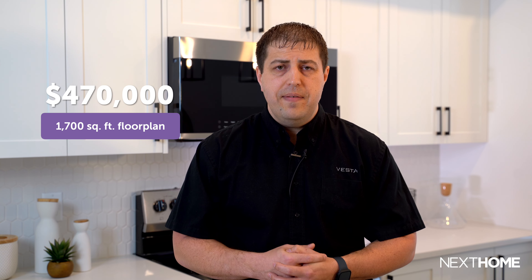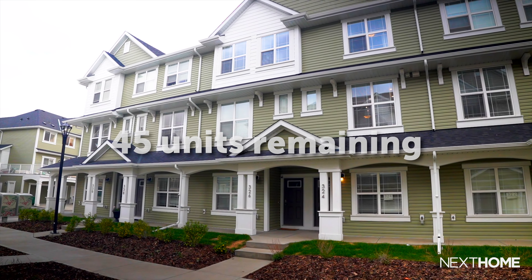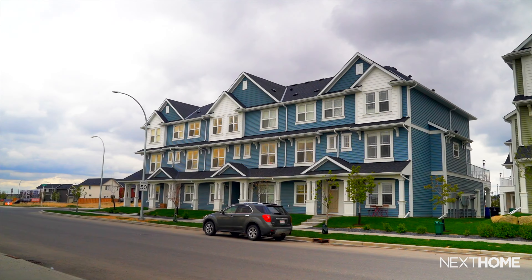For our townhomes, starting prices are in the low 400s. The Bennett floor plan starts at $409,900, going up to our largest floor plan at about 1,700 square feet for $470,000. Total units at the Copperfield townhouse site are 149 units. As of this morning, we have about 45 remaining — everything is pre-sales. This year has been absolutely crazy for sales, so we're down to the last one third of our community. For the single family homes, we probably have another couple of years of inventory remaining.